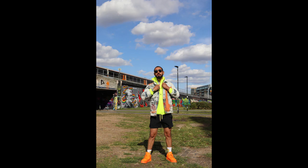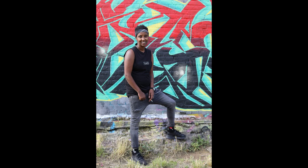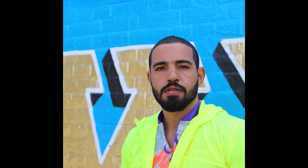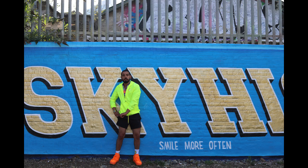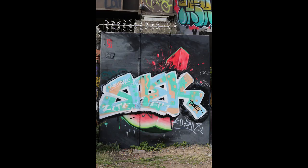I was lucky enough to find some people who were happy to have their photos taken in this amazing place. Change happens fast here though — this amazing slice of watermelon was reasonably unscathed on Saturday but was on its way to being completely painted over by Thursday.